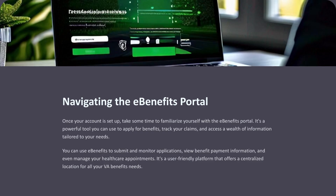Once your account is set up, take some time to familiarize yourself with the eBenefits portal. It's a powerful tool you can use to apply for benefits, track your claims, and access a wealth of information tailored to your needs. You can use eBenefits to submit and monitor applications, view benefit payment information, and manage your healthcare appointments. It's a user-friendly platform that offers a centralized location for all your VA benefits needs.